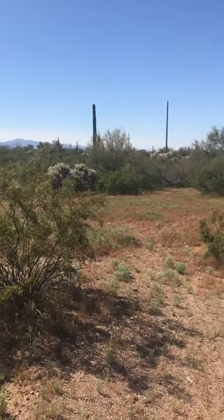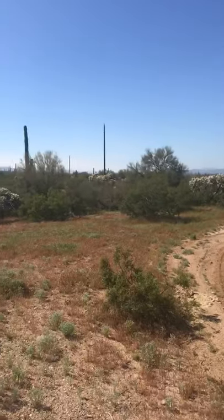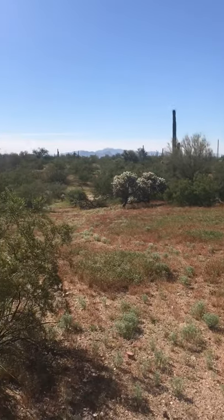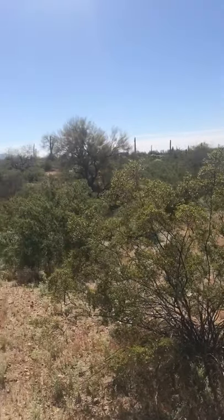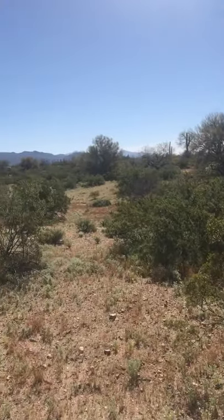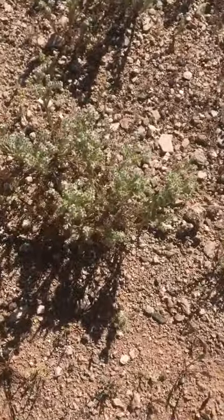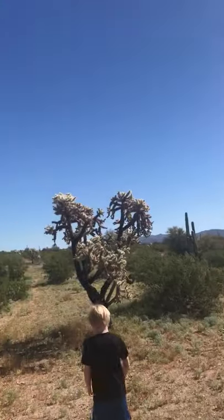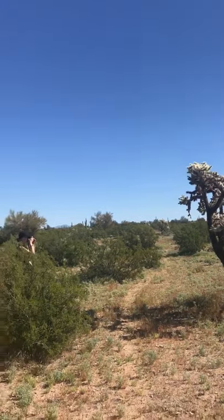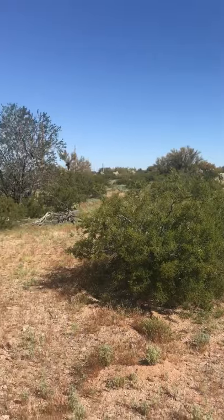This is looking south down the property line — it just goes down this way. There are giant saguaros all over it. We saw a prairie dog out here. There's desert scrub all over it, some flowers getting ready to bloom — not sure what these are, but they're about to burst open. There's also a teddy bear cholla.